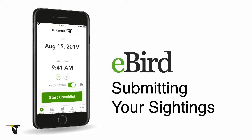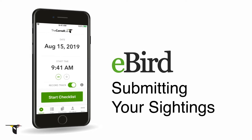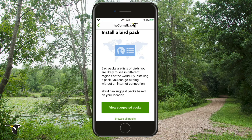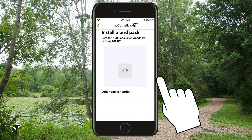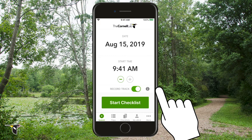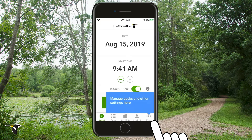With eBird Mobile, birding has never been easier. This free mobile app works anywhere in the world, helping you quickly enter checklists while keeping track of your exact birding route, letting you just enjoy the birds. When you first install the app, you'll need to download a pack of information on what birds are expected in your region. Bird packs let you get a precise list of birds for your area, regardless of your internet connection. The app will suggest the best pack based on where you are, and you can download other packs through settings at any time.